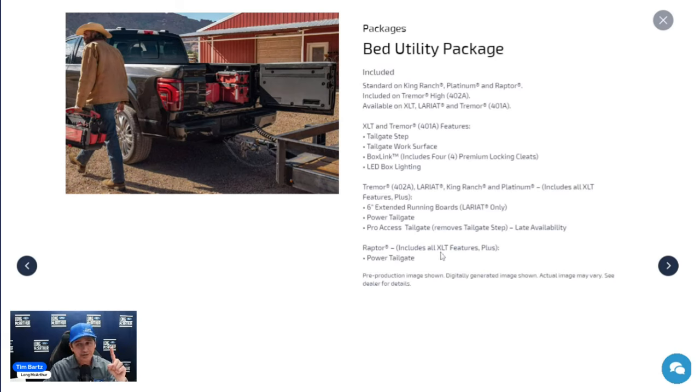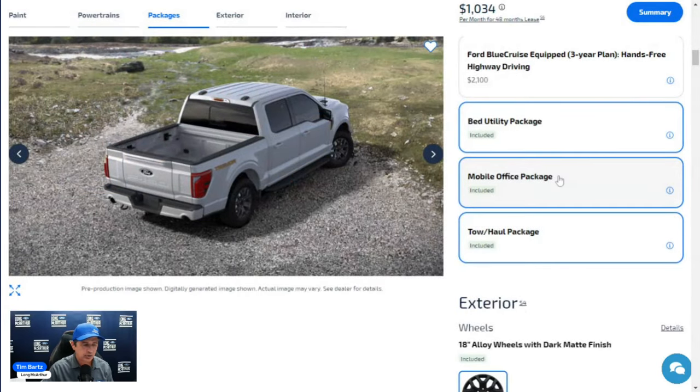The 402A replaces the tailgate step with the Pro Access Tailgate, just made available recently. The Pro Access Tailgate opens in three positions, including fully to 180 degrees — useful when a trailer hitch is connected and you can't fully lower the tailgate. It also still functions as a traditional fold-down tailgate. So on the Tremor, that's where you get the Pro Access Tailgate.